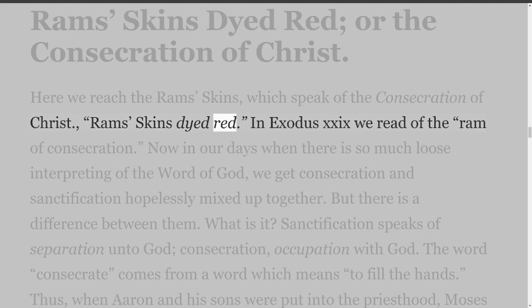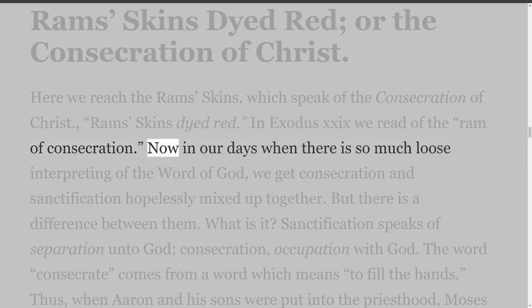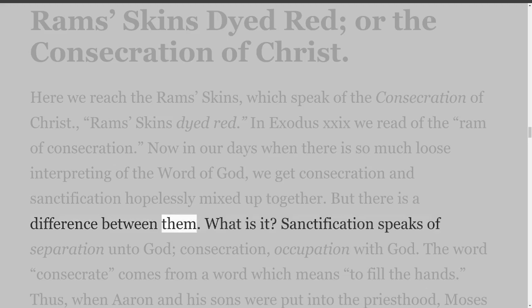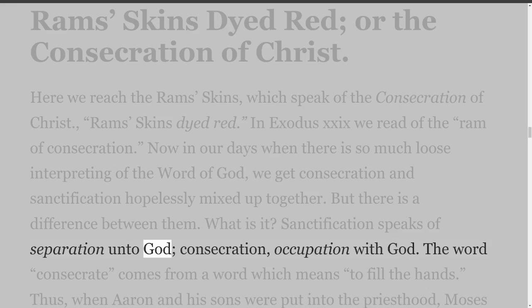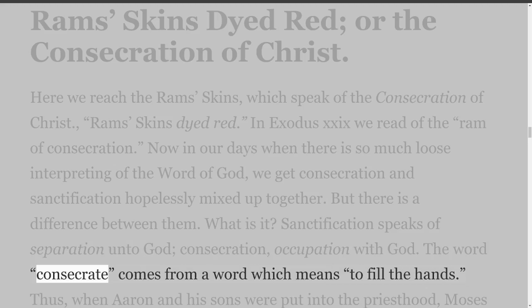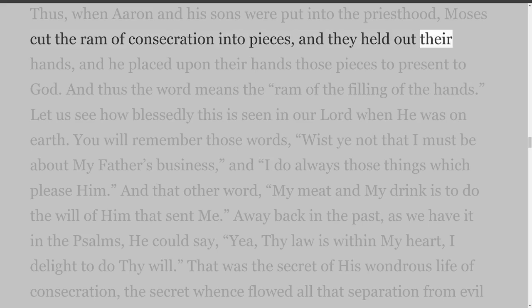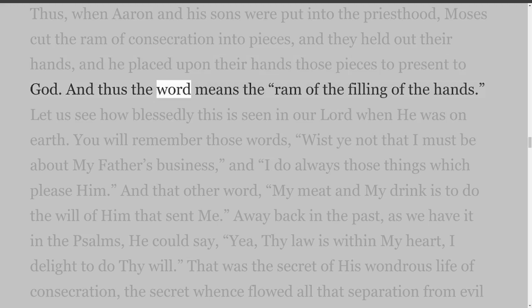In Exodus 29 we read of the Ram of Consecration. Now in our days when there is so much loose interpreting of the Word of God, we get consecration and sanctification hopelessly mixed up together. But there is a difference between them. Sanctification speaks of separation unto God; consecration, occupation with God. The word consecrate comes from a word which means to fill the hands. Thus, when Aaron and his sons were put into the priesthood, Moses cut the Ram of consecration into pieces, and they held out their hands, and he placed upon their hands those pieces to present to God. The word means the Ram of the filling of the hands.